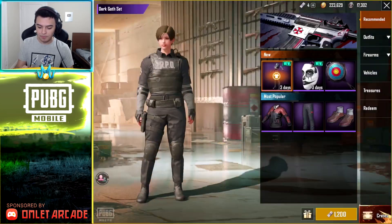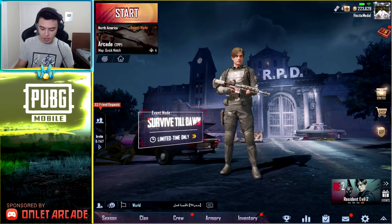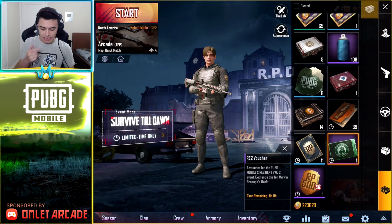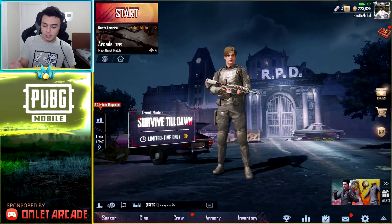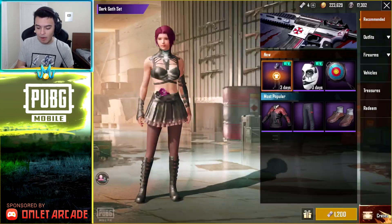If we go to the shop, I had this coupon that I got in treasures a while ago. There's a coupon right here that says 'Resident Evil 2 voucher' — a voucher for the PUBG Mobile X Resident Evil 2 event — exchanges for Marvin's outfit. So basically I get a free outfit by using that, but I also paid like 900 UC so it's not entirely free.